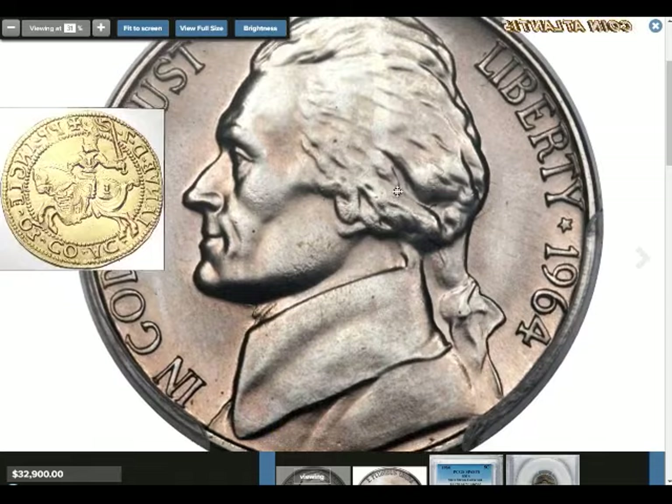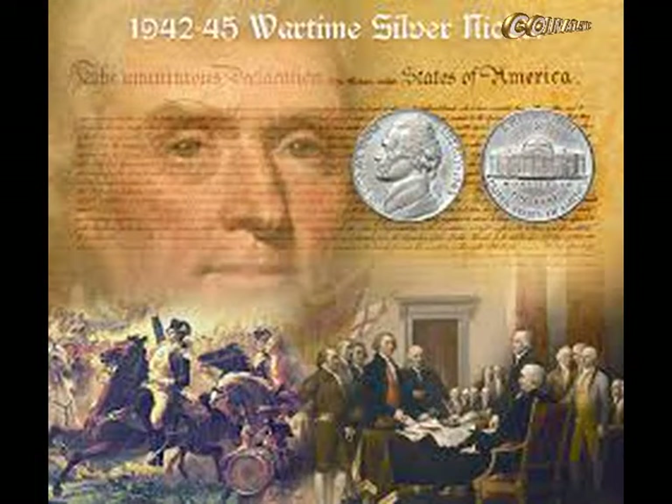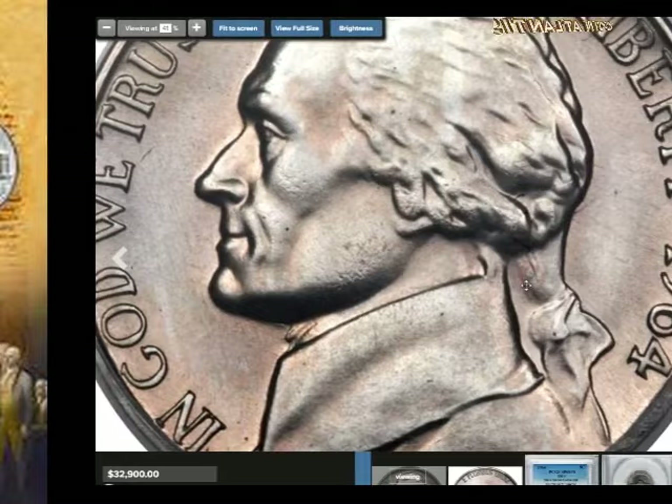Officials didn't like the font that Schlag used, so he was asked to change it. During the war years 1942 to 1945, nickel was diverted to the war effort, so these war nickels have a different alloy — 35% silver, 56% copper, and 9% manganese. But 1964 nickels have the same metal composition as earlier pre-war coinage.